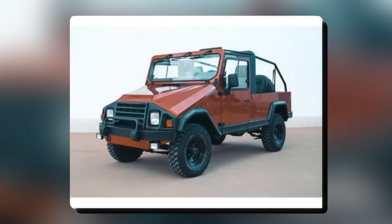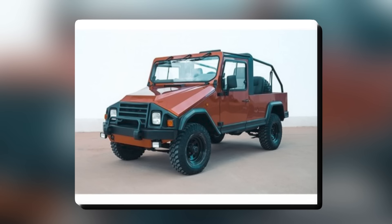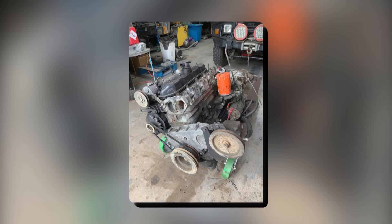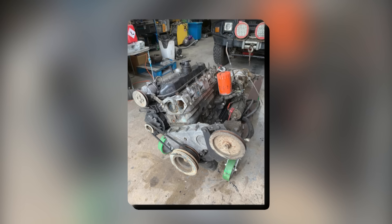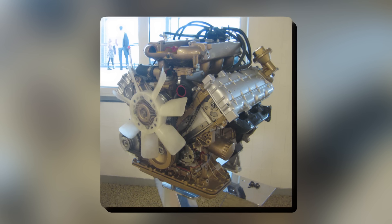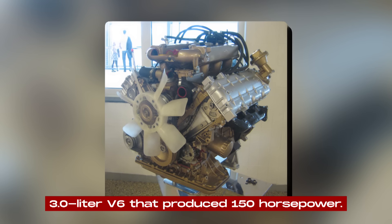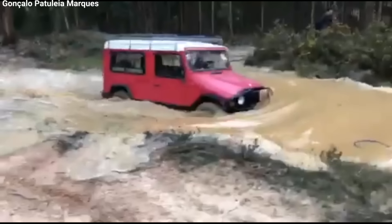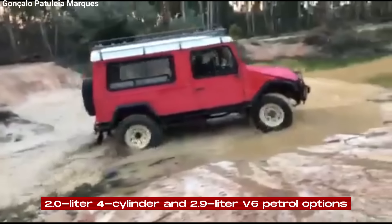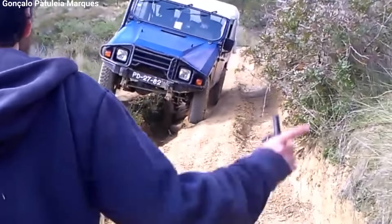UMM also offered more powerful engines. The most common was a 2.5-liter turbo diesel engine, which gave a big boost in power while still being as durable and efficient as the non-turbo version. This engine became standard in many military and police versions of the Altar II. For those who wanted even more power, UMM offered petrol engines, including a 3.0-liter V6 that produced 150 horsepower, popular in civilian versions. They also had 2.0-liter four-cylinder and 2.9-liter V6 petrol options, which offered a balance between power and fuel economy.